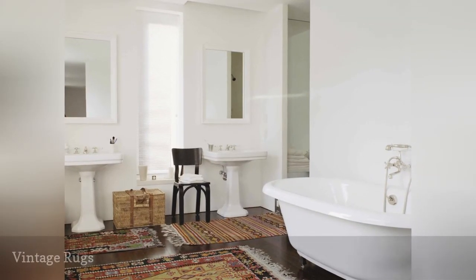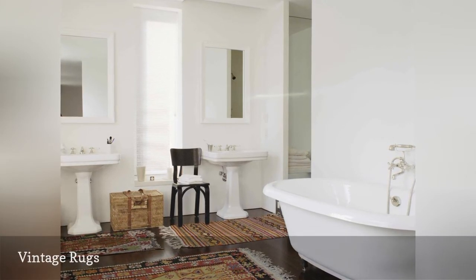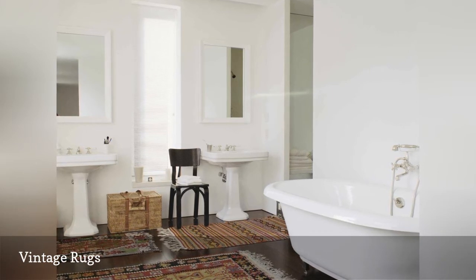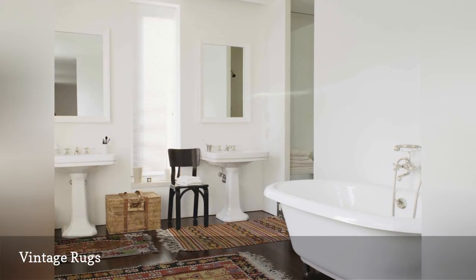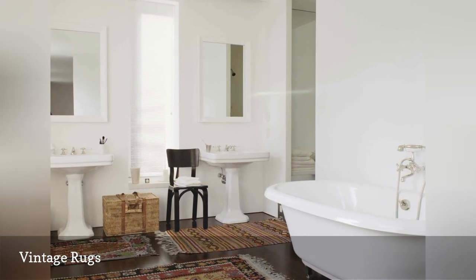Fresh white paint, new old-school-style pedestal sinks and a freestanding tub give this bathroom a subtle vintage aesthetic while feeling updated and comfortable. Adding vintage oriental rugs warms up the dark wood floors and creates the sense that this bathroom wasn't born yesterday.